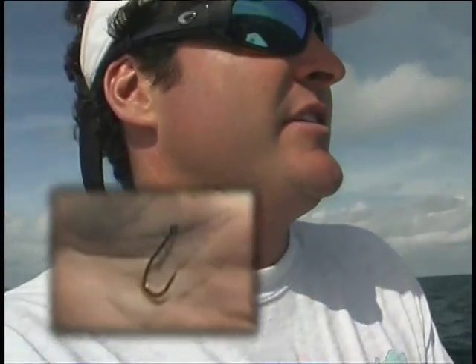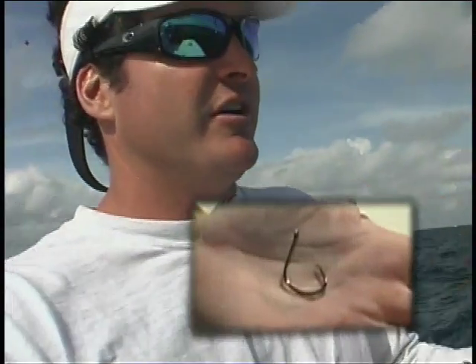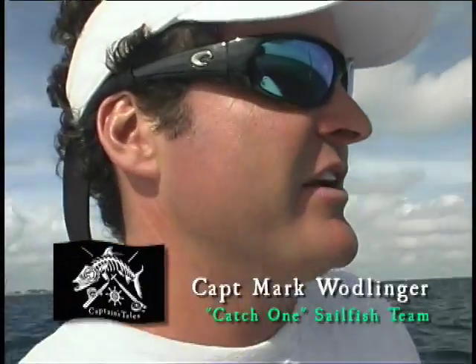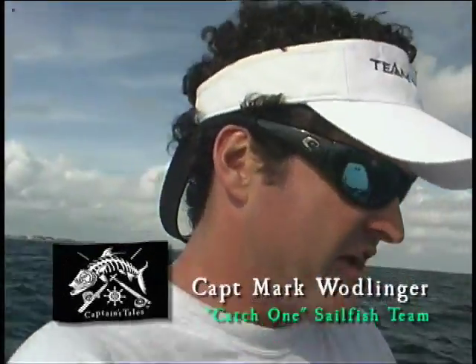We used to use J hooks, and a lot of fish you would gut hook — their guts would literally pull out and you'd see a big red stomach or intestines hanging out the side of their mouth. It caused a lot of bleeding and it's not good for the fish. But now that we've switched to circle hooks, it really doesn't happen anymore. They're usually hooked in the corner of the mouth. And even if they swallow the bait, it seems to pull out without catching on their guts. It's a great design, and the hookup ratio is just as good — possibly even better than J hooks.